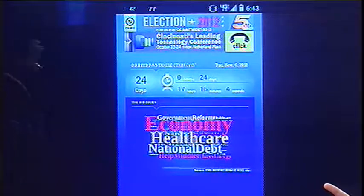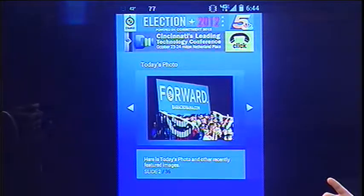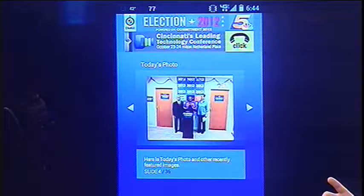It gets you up-to-date information and it has a live stream. It also breaks down with photos that you can get from the campaign trail, so you can kind of see what's going on with the different candidates and such.